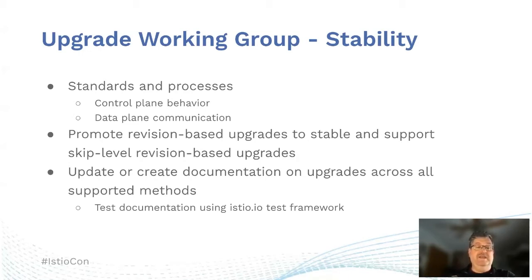One of the things we want to add is the idea of skip-level revision-based upgrades. So if you're doing a revision upgrade, you don't have to necessarily follow the currently recommended path of 1.7 to 1.8 to 1.9 — you could go from 1.7 to 1.9 directly. We also want to make sure that we update the current and create new documentation for all the various supported upgrade methods.